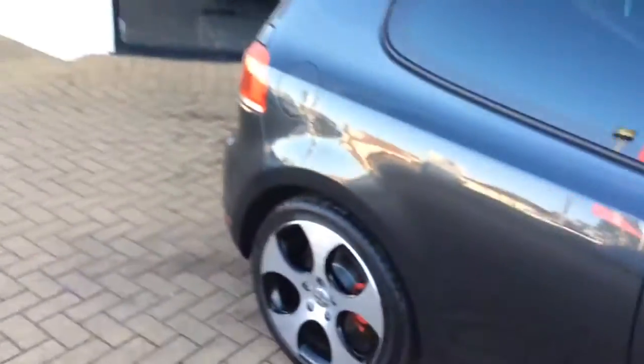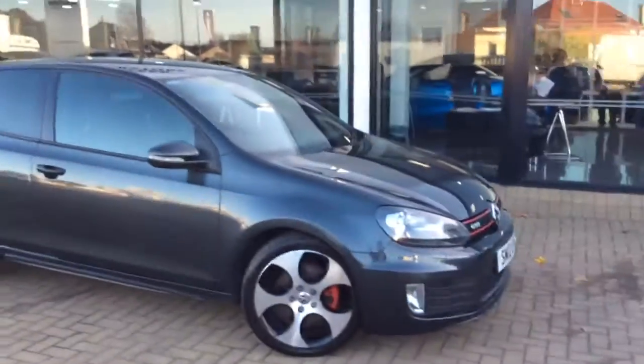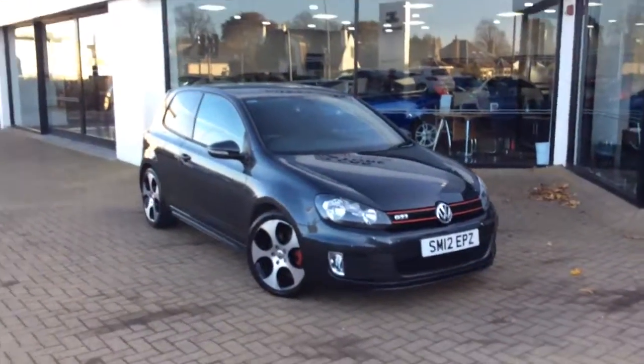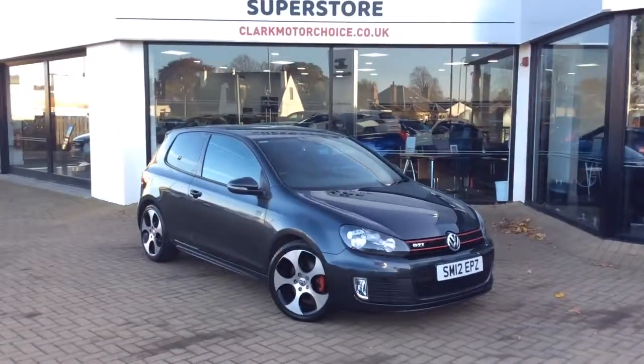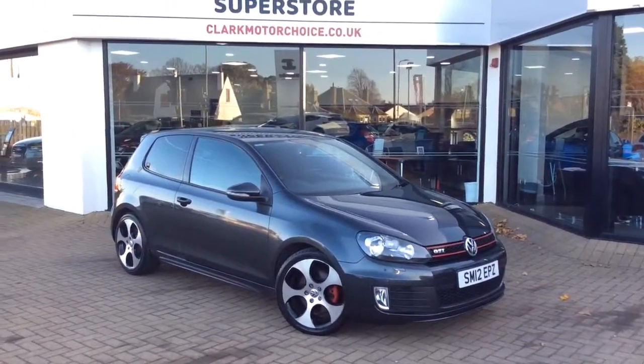This car can be found in our Edinburgh Superstore on Glasgow Road. The car will come with a full MOT, full service, alongside a 3 month partial labour warranty, which can be extended to 12 months in branch. If you'd like any further details, my name is Matt — please call us on 0131 273 2030. Thanks for watching.